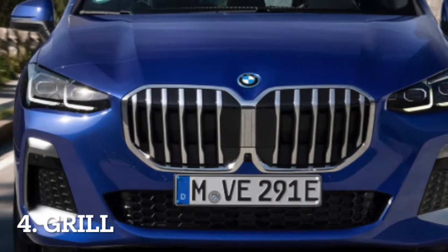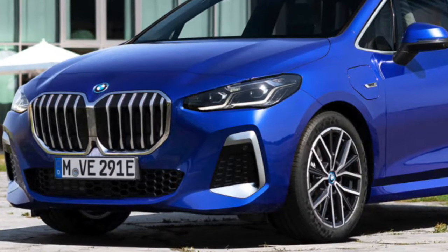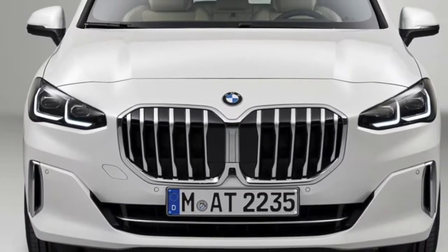Following the current BMW trend, the new Active Tourer gets a larger kidney grille than the last generation, with added chrome as well. Another thing that's new is that the radar sensor now lies in the area between the two parts of the grille, instead of being below it.